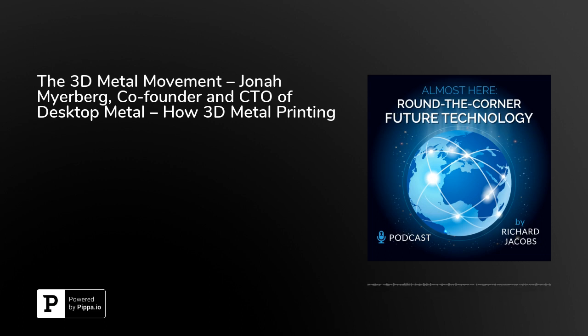Desktop Metal makes both the printers and the software. The sintering process involves multiple machines covering printing, sintering, and in-between processes. We use our software to link the entire process together in a full-stack process in which the user inputs the model and our software takes over.